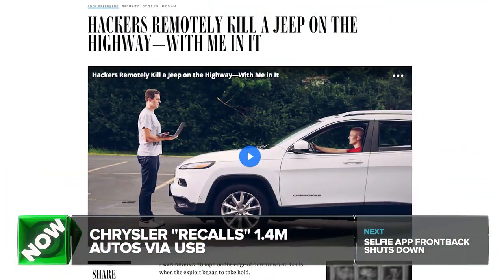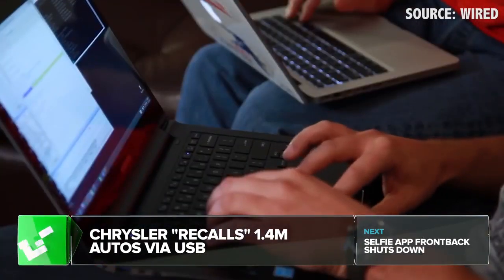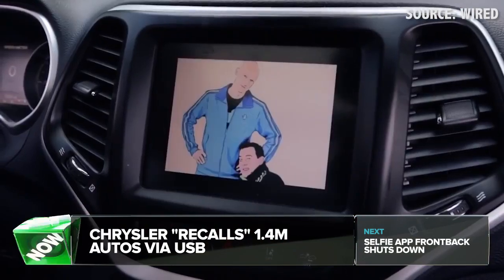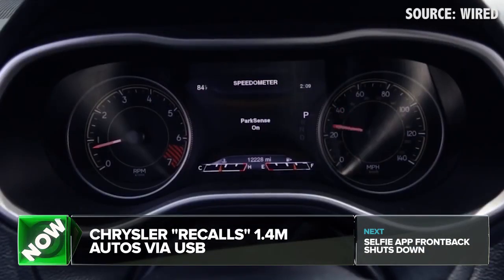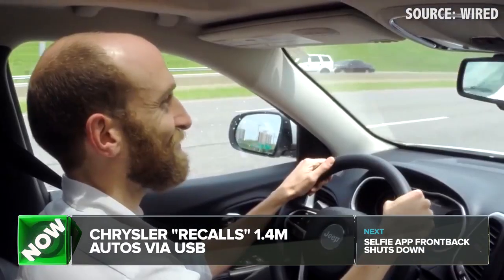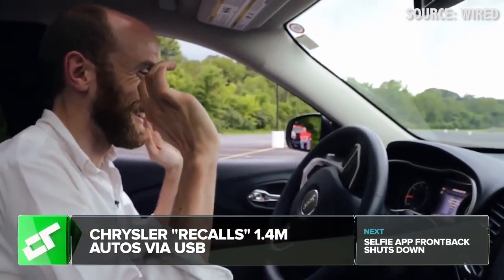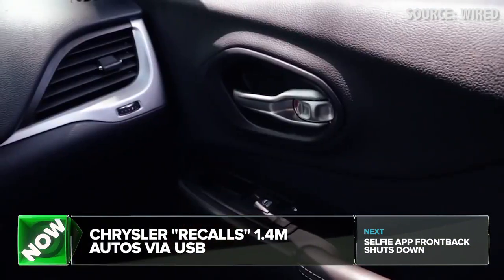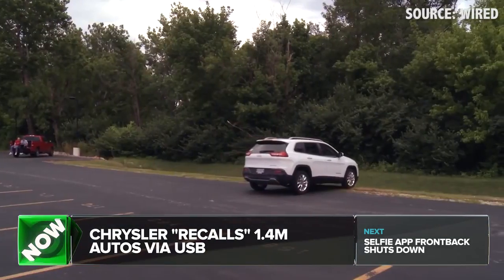Did you see that Wired story from Monday titled 'Hackers Remotely Kill a Jeep on the Highway — with Me in It'? The story was that Jeep's computer was vulnerable enough to be hacked from the outside while being driven — that is terrifying. Today, Chrysler, maker of Jeeps and other cars, announced it's recalling 1.4 million vehicles because of that vulnerability. The recall doesn't mean Jeep owners have to return their vehicles — they're all going to be sent a USB stick with a software update to fix the exploits that the hackers attacked.